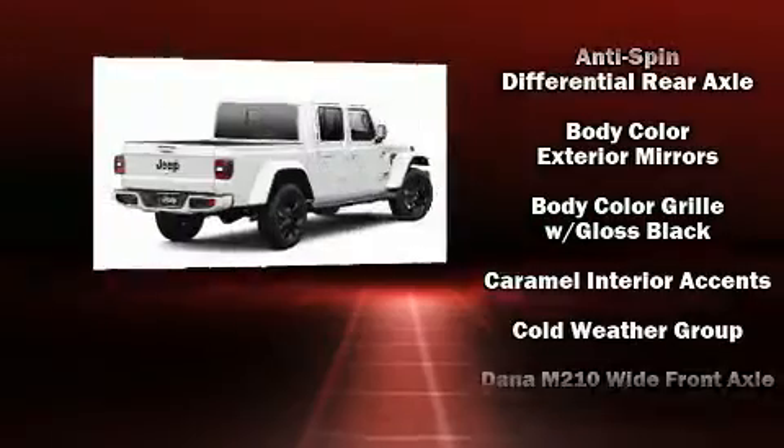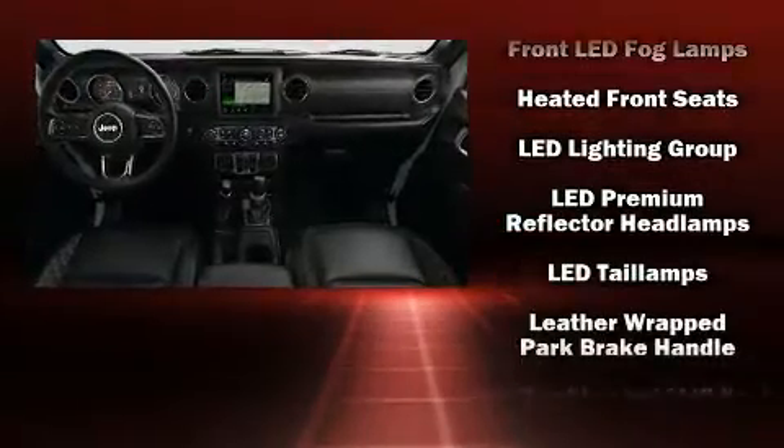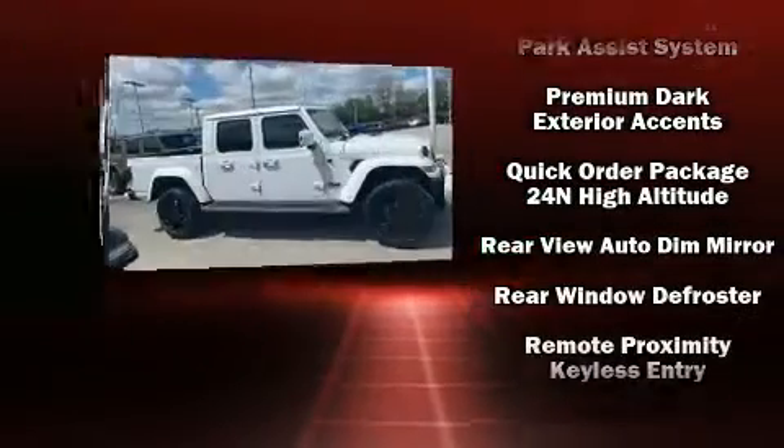Passengers are protected by various safety and security features including dual front impact airbags with occupant sensing airbag, front side impact airbags, traction control, brake assist, a security system, and four-wheel disc brakes with ABS.